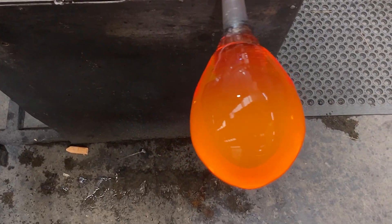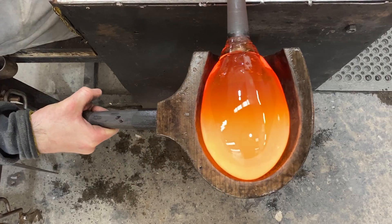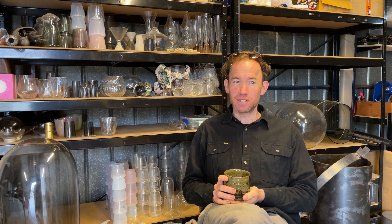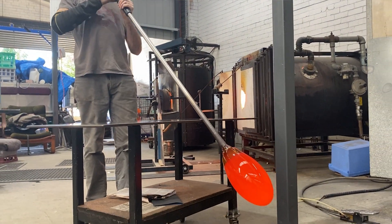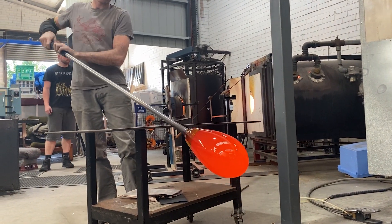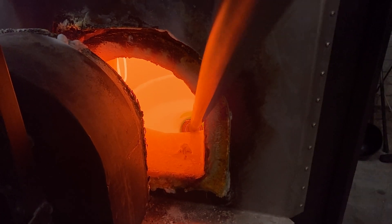As a glass blower, we work with the molten form of the material, which everyone is familiar with. The process involves using specialized tools. Our main tool would be a six-foot metal blow pipe, and we use that to gather the material mass from a specialized instrument called a furnace, which holds the glass at 1200 degrees Celsius whilst we're working.